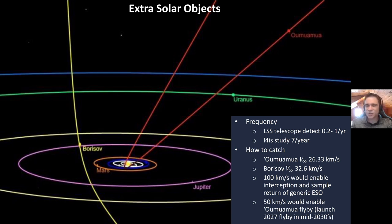'Oumuamua brought on a lot of speculation about aliens, because if you were an alien species and you wanted to visit star systems, it would actually be a pretty good orbit to come very close in and check it out. A few years later we found Borisov, and now we tend to think we're going to find a bunch of these all over the place. So this is a paradigm shift in delta-v missions — it's a delta-v problem, not a distance problem.